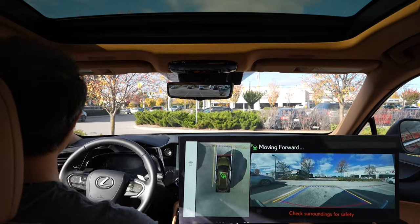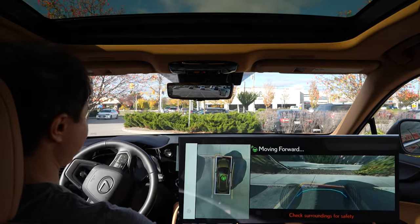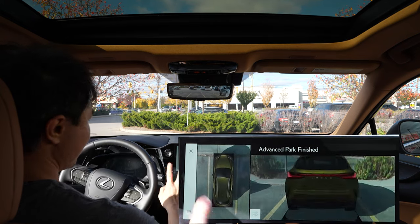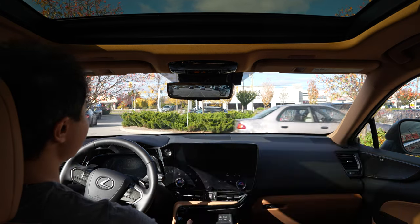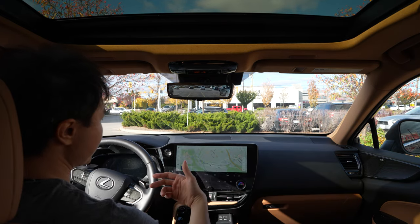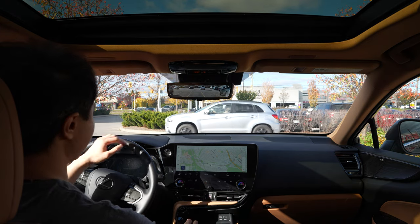That guy wouldn't stop looking at me — and for good reason. But otherwise, once the parking operation completes it shows you the 360-degree view and accuracy is great. It's just that the front-end is super unnatural, because if people don't know what you're trying to do and they try to cut you off, you're just not going to have a good time.